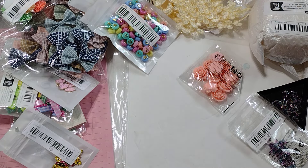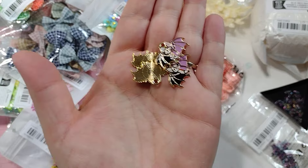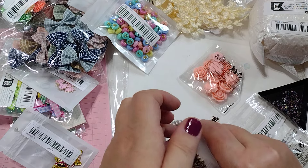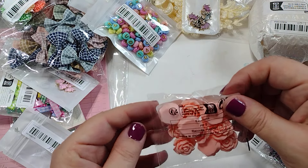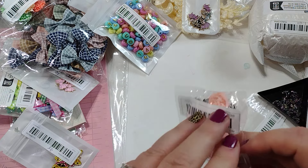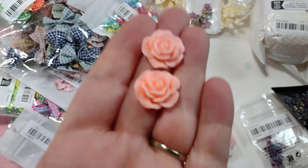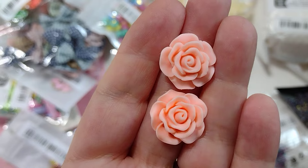I found these little bat charms — these were four pieces for $1.26. They've got a skull on one side and a little purple bat on the other — really cute. I also got these sort of peach colored rose cabochons. These were $1.09 and I think you get 10 in here. They look really pretty — almost look like clay but they're not — a really pretty flower cabochon.